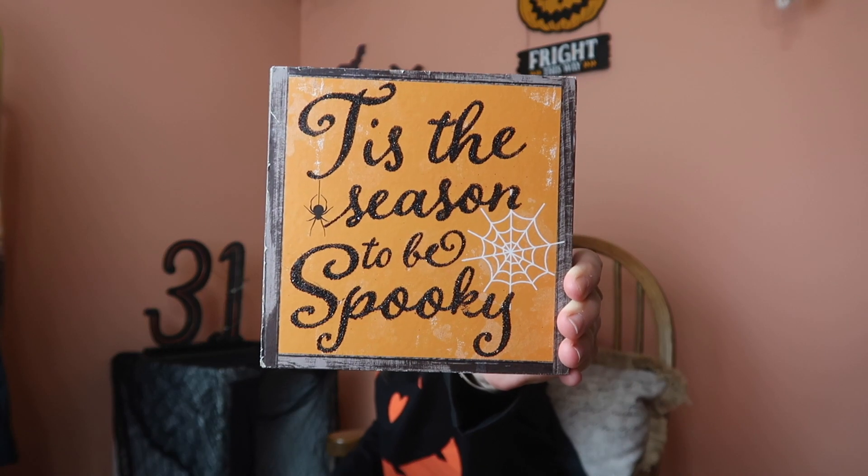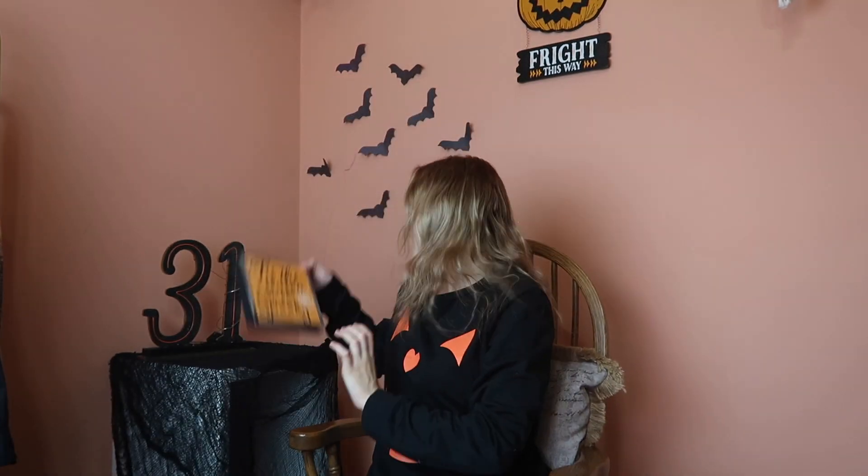Hey guys and welcome back to my channel. As you can see, my setup for filming has changed just a little bit because, as this sign says, 'tis the season to be spooky. Spooky season is officially here — technically it started July 5th, but the stores are finally starting to recognize it. We are inching our way closer to Halloween, the greatest holiday of the year. You cannot convince me otherwise, you Christmas lovers. Halloween is just better.